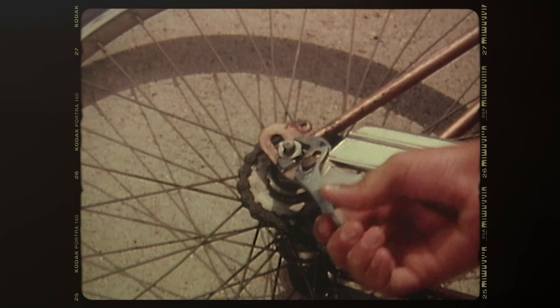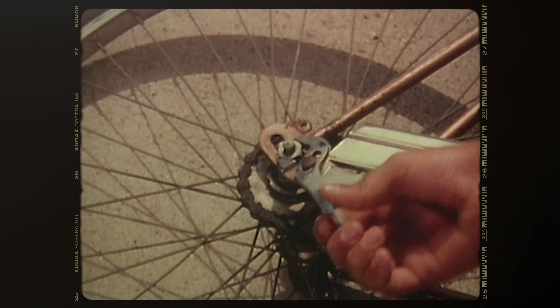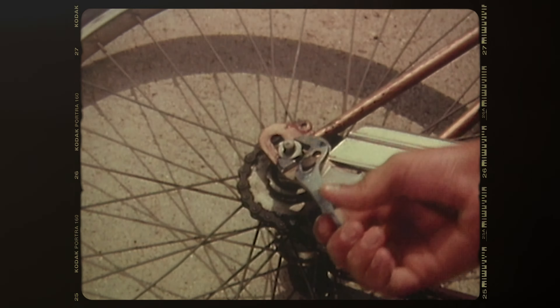Long before bikes were a thing, the idea of using a chain and cog was credited to Leonardo da Vinci in the 15th century, which doesn't exactly resemble the bike chains of today. It was another 400 years or so until chains were first used on bikes — not just any bike, but the bike which changed the world: the safety bicycle.